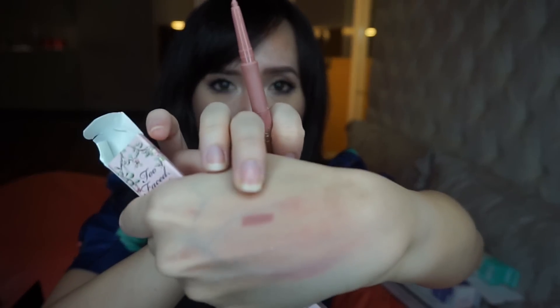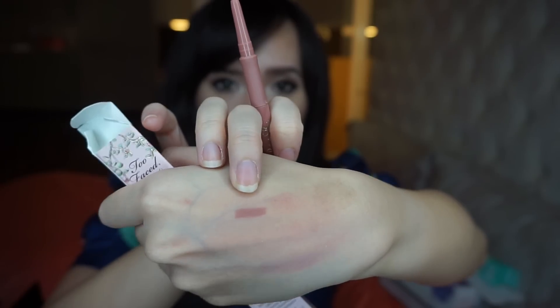The next thing that I picked up is the Too Faced Lip Liner and I got it in the shade Perfect Nude. This is a retractable lip liner. I've heard so many good things about this one — it's just a dark nude color and I really love this shade. Can't wait to try this out.